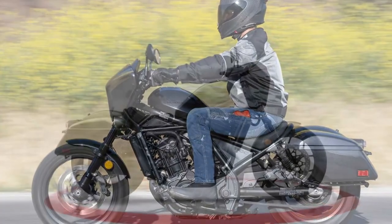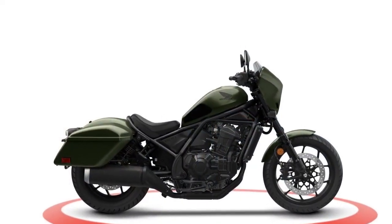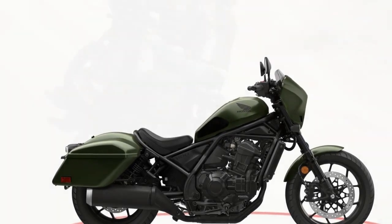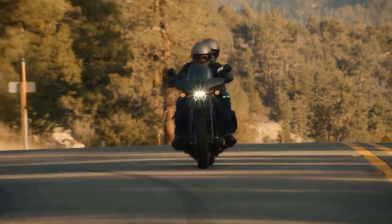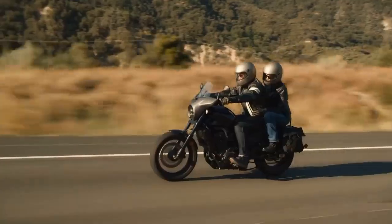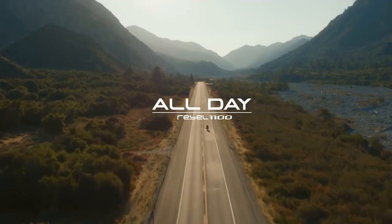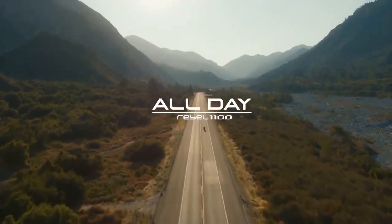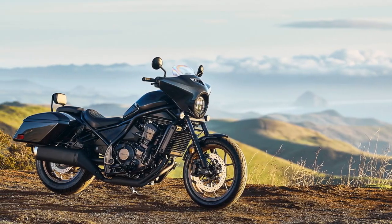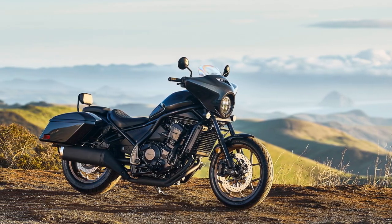Each of the Rebel's four ride modes presents adjustable settings for power, traction control, and engine braking, with further customization available in the user-configurable mode. In automatic mode, the display indicates shift points, providing a clear visualization of how each mode alters the riding dynamics and simplifying the adjustment of preferred parameters. Additional amenities include cruise control and a convenient USB-C charging port beneath the seat.